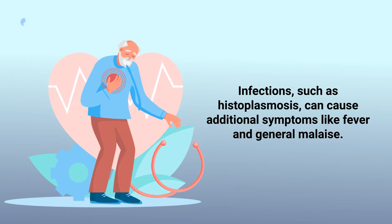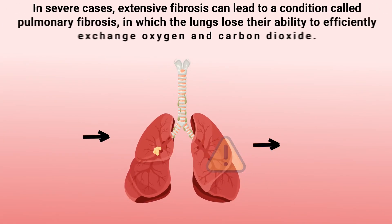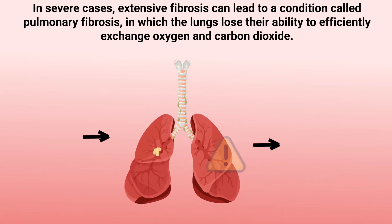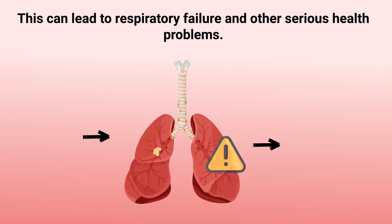Infections such as histoplasmosis can cause additional symptoms like fever and general malaise. When lung granulomas progress or are left untreated, complications could arise. One such complication is the development of fibrosis, which is the thickening and scarring of lung tissue. In severe cases, extensive fibrosis can lead to pulmonary fibrosis, in which the lungs lose their ability to efficiently exchange oxygen and carbon dioxide, potentially leading to respiratory failure and other serious health problems.